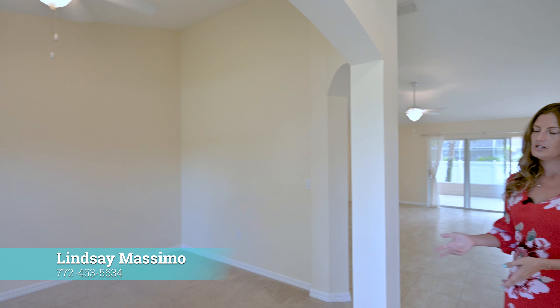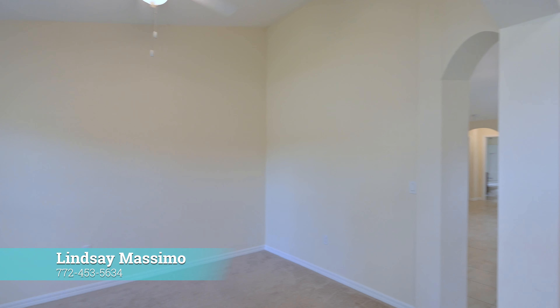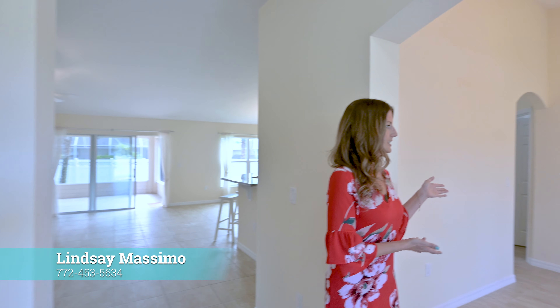Welcome to this beautiful home. When you enter, you have your flex space — this can be an office or den right here to the right. To the left, you have this beautiful formal dining room.